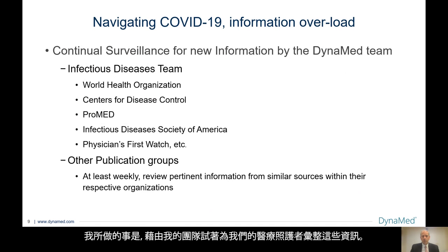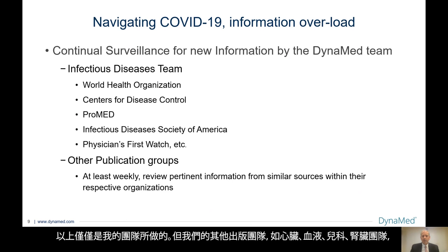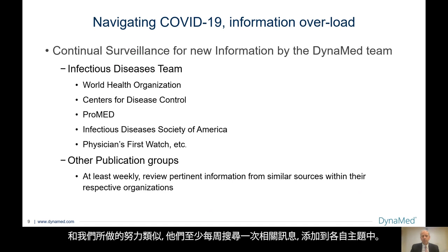What I'd like to do is go through several things that my team does to try to curate this information for our healthcare providers. First, I'll talk about my infectious diseases team. We daily review information from the World Health Organization, the Centers for Disease Control in the United States. We still follow ProMed closely, the Infectious Diseases Society of America, Physicians First Watch, which sometimes gives us some articles quickly, and direct feeds from the National Institutes of Health and other guideline organizations. Our other publication groups — such as cardiology, hematology, pediatrics, and the renal group — are also at least weekly looking for pertinent information to add to their respective topics.